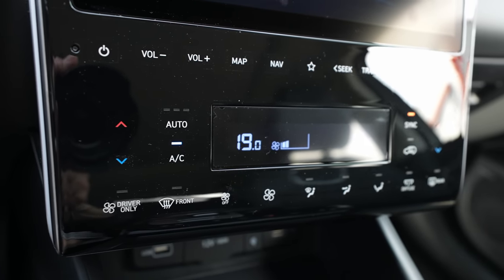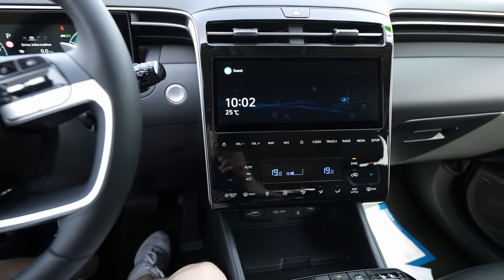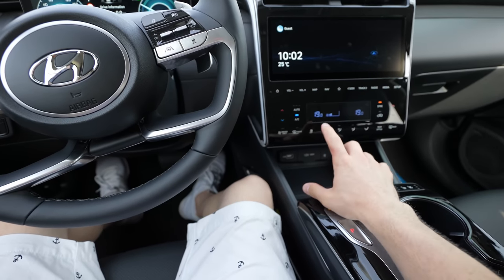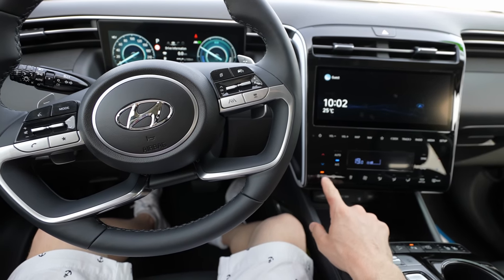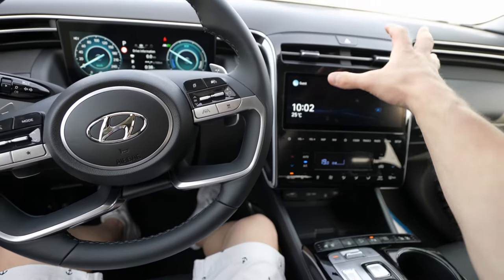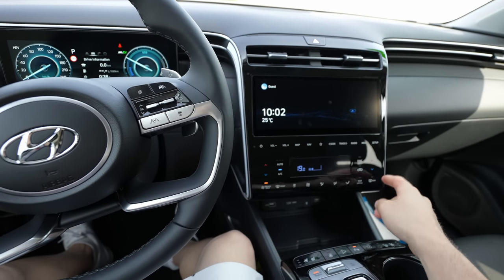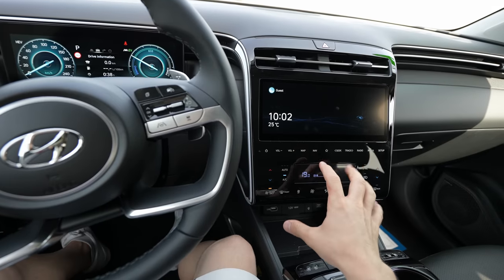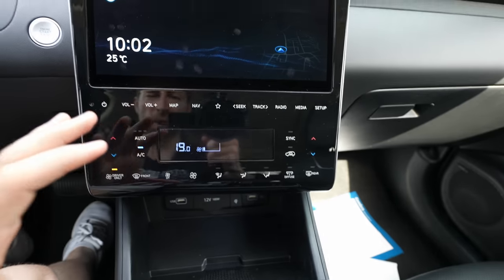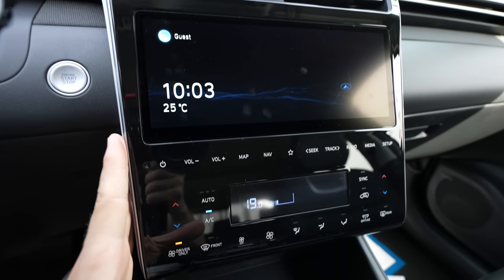The touch-sensitive climate controls are something many people complain about, but I think this is one of the best implementations I've seen. The controls are positioned very close to the driver's hand on the steering wheel — you can adjust them without stretching or going into menus. Everything is integrated cleanly into the glossy plastic panel. I'm a big fan of this Tucson and would choose it if I were buying a hybrid SUV.